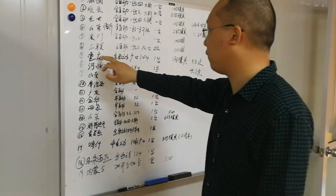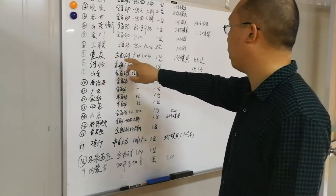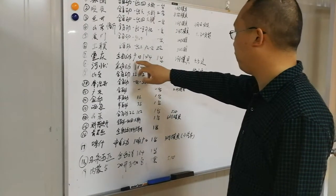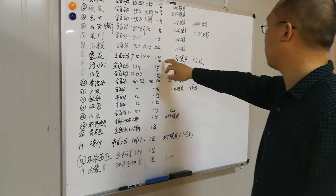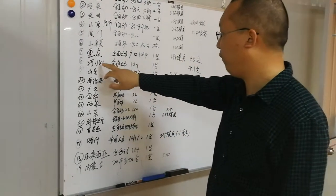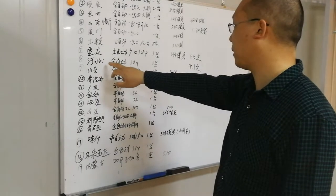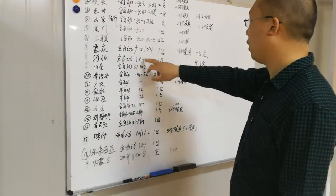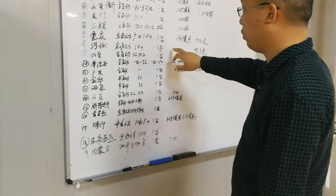Number seven is for Chongqing, also in China: fully automatic one-mouth PET blow molding machine, one set with one blow mold. Number eight is for a Hebei customer, also based in China: fully automatic four-cavity PET blow molding machine, one set.